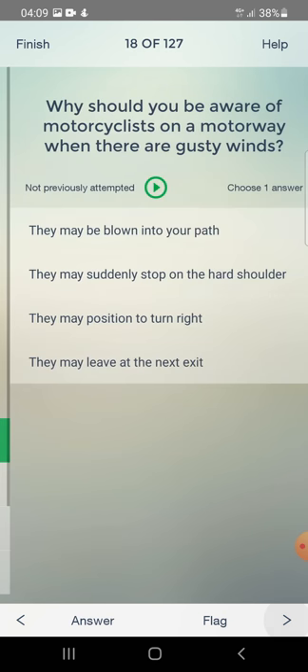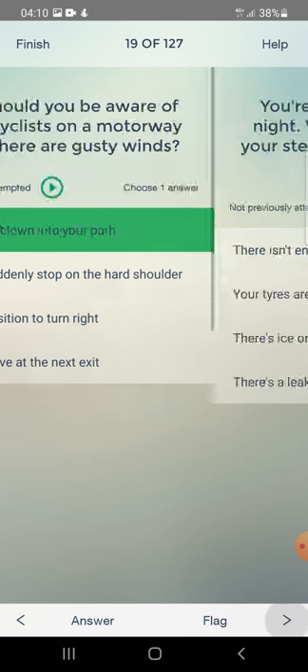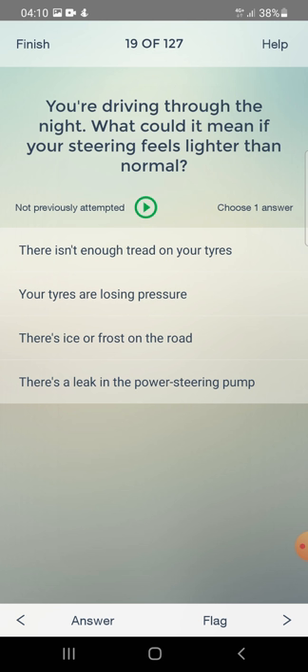Why would you be aware of motorcyclists on a motorway when there are gusty winds? They may be blown into your path, they may suddenly stop on the hard shoulder, they may position to turn right, or they may leave at the next exit? The answer is: they may be blown into your path.